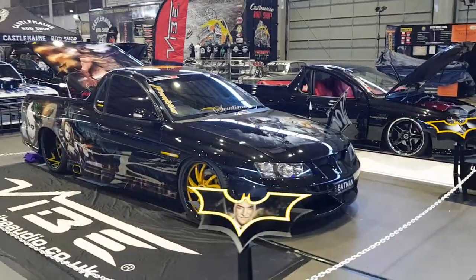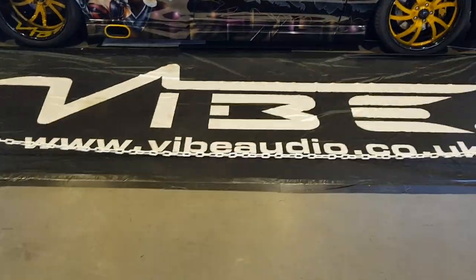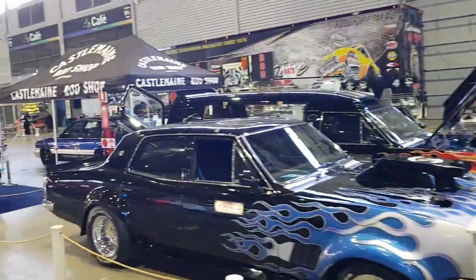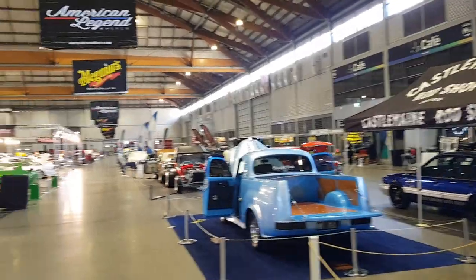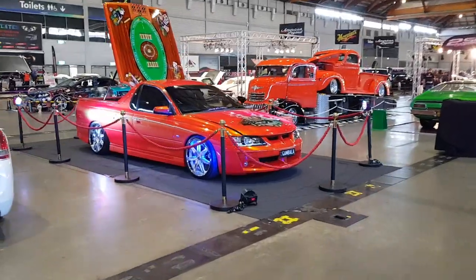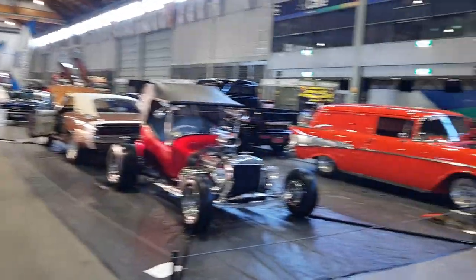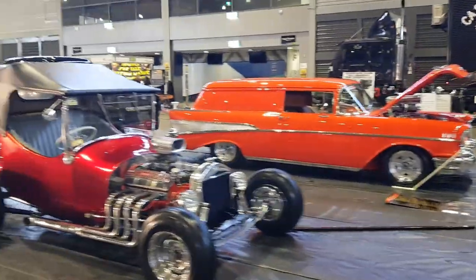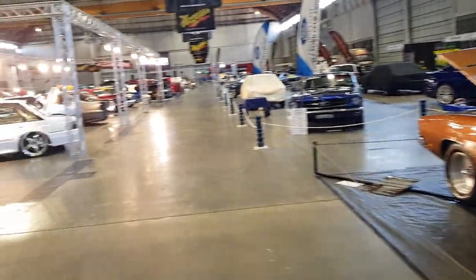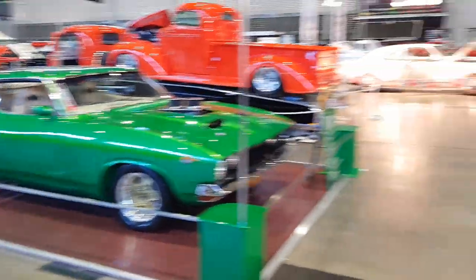Georgia's ute — old Batman themed, sponsored by Vibe as you can see. Battery will probably go flat before I get around all these cars, but I'll try my best. These Z Holden ute, plenty of old Chevys around the place. Charger, XB Falcon Coupe — another beautiful car.